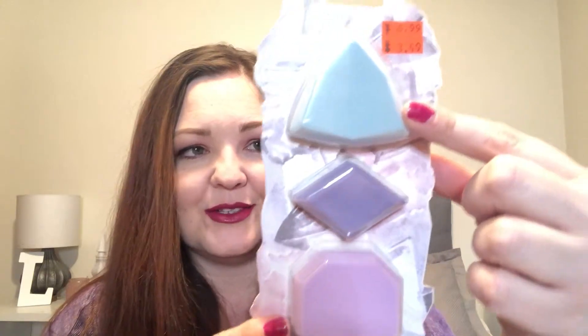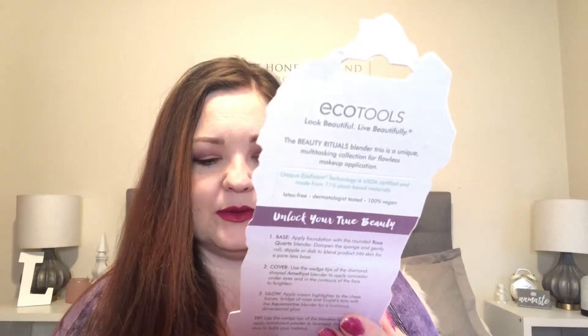The first thing I found here is from EcoTools. It was regular $6.99, marked down to $3.49. These are a limited edition blender trio — so there's three different sponges. Latex free, 100% vegan, and it just tells you on the back a little bit about applying. I thought those were cute. I might put this one in the giveaway, so we'll see.